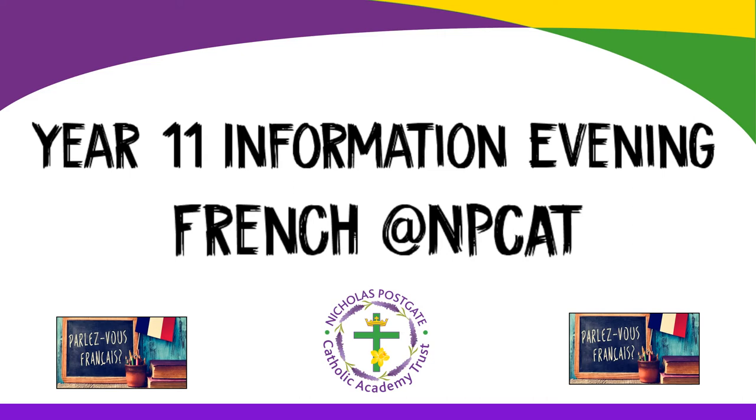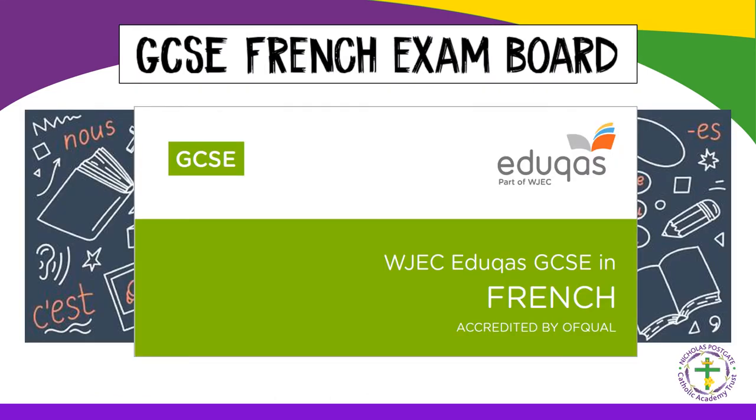Hello, my name is Rachel and I'm Trust Director of MFL. Tonight I'd like to talk to you about your child's GCSE French course and how they can best revise for their exams. The exam board is EDUCAS.